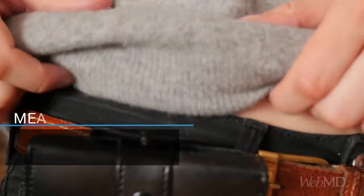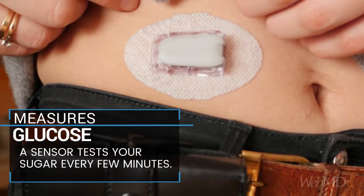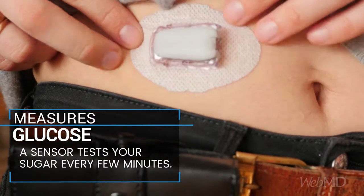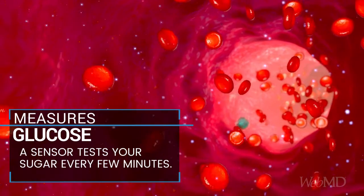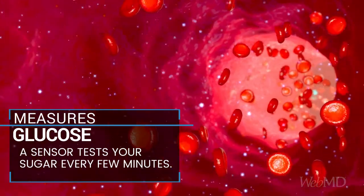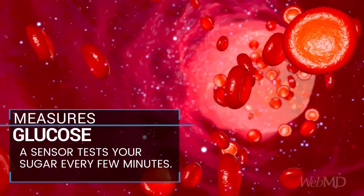Here's how. A thin, disposable needle called a sensor stays under your skin. The sensor is removed and changed every few days. Every few minutes, the sensor measures your blood sugar level by testing fluid between your cells.